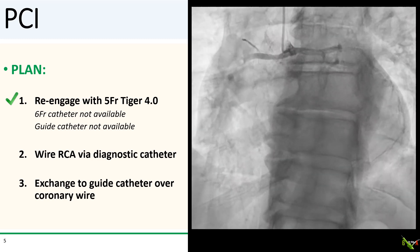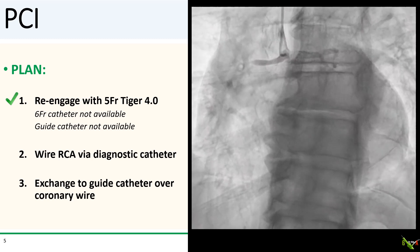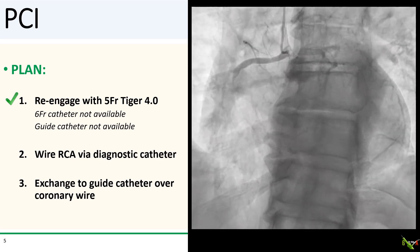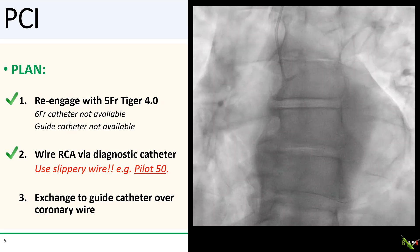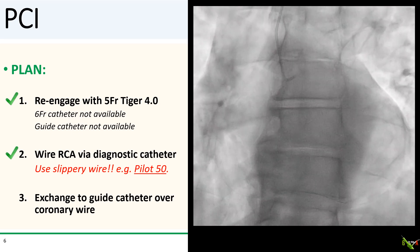My plan was to re-engage with the 5 French Tiger, and this took a little doing — but you see the Tiger engaging here. I would then wire the RCA via the 5 French Tiger and swap out the Tiger to a guide catheter over the coronary wire. I strongly suggest using a slippery wire, as backup from the 5 French Tiger is tenuous at best, and friction from a workhorse wire crossing the occlusion would likely kick out the catheter. I used a hydrophilic Pilot 50 wire, and thankfully it crossed the lesion and passed well into the PDA very smoothly.